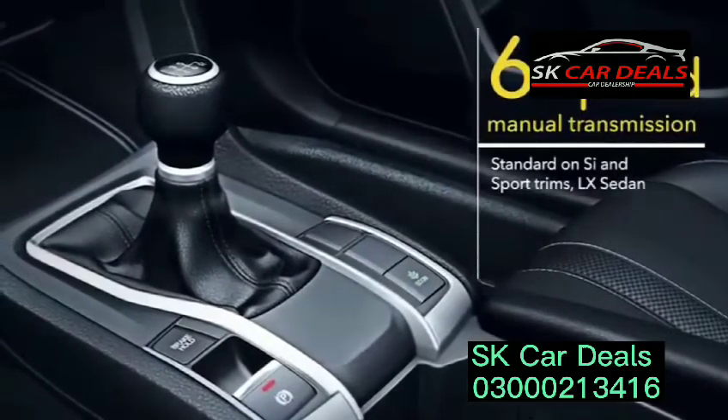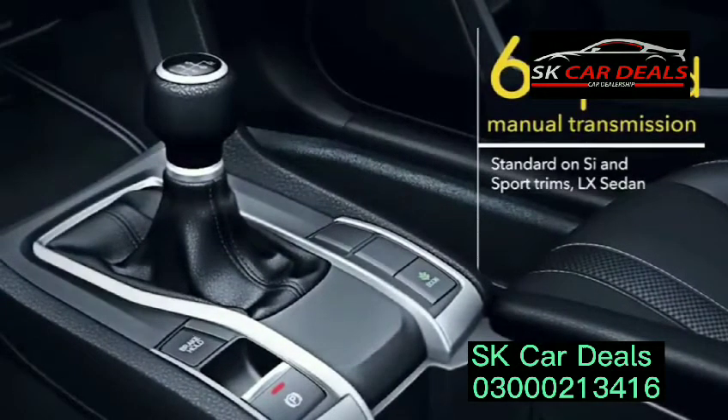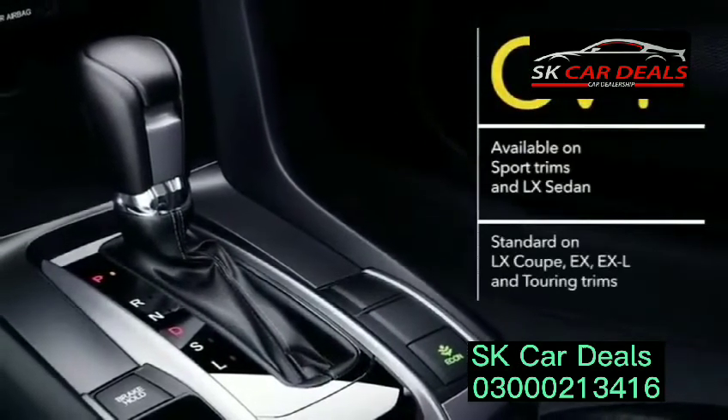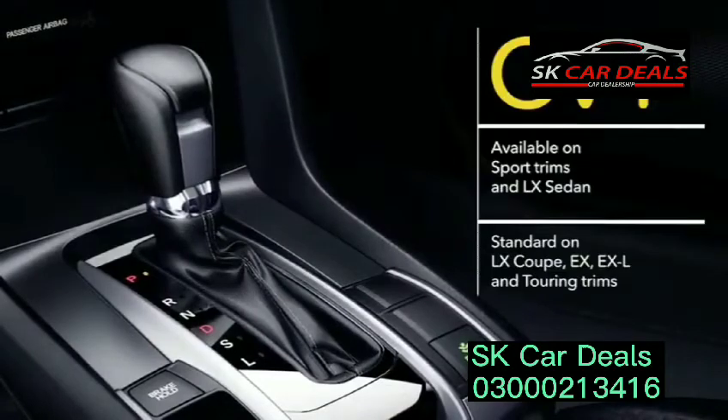Both the Sport Sedan and Sport Coupe come standard with a highly engaging 6-speed manual transmission. It's the standard offering on the Civic LX sedan as well. You can also choose the smooth and efficient continuously variable transmission on LX and Sport trims. A CVT is standard on the rest of the lineup.